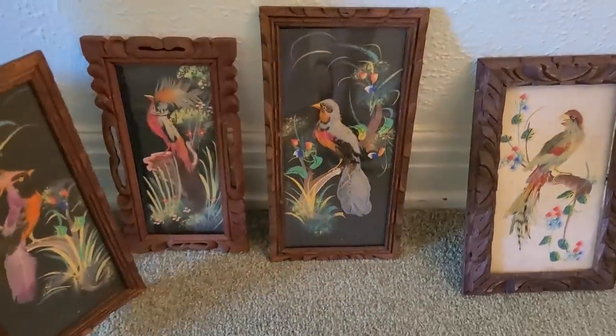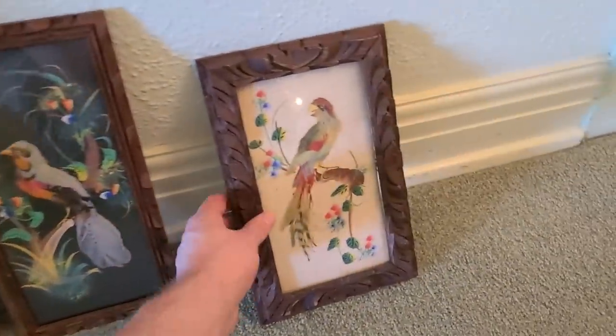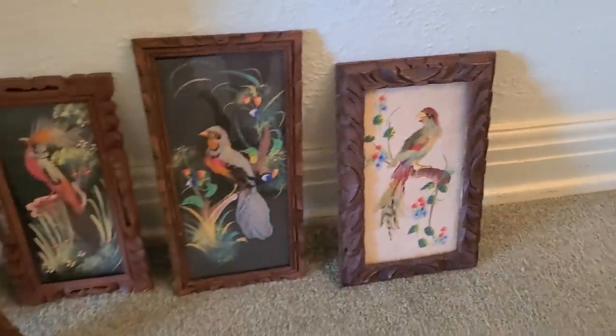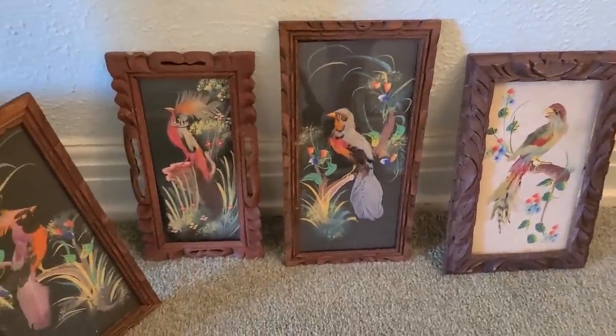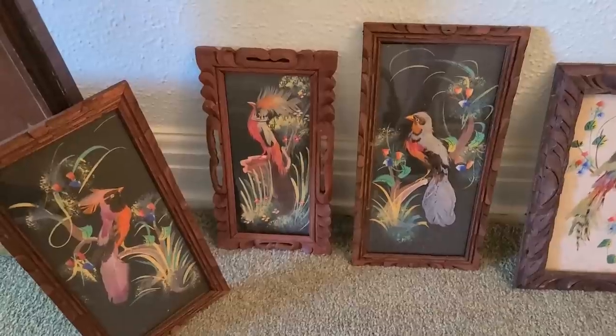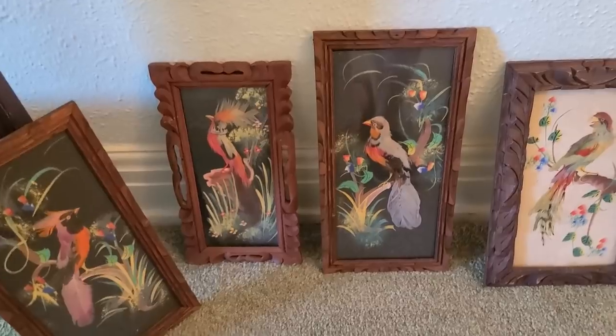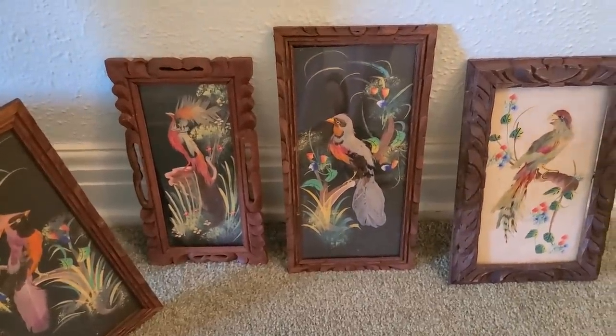They have the little feathers on there - real feathers - and carved frames. I paid thirty dollars for all of them, and that's pretty good. I should be able to get about fifteen each on them, so I should double my money at the very least. Hopefully I'll do better than that though.